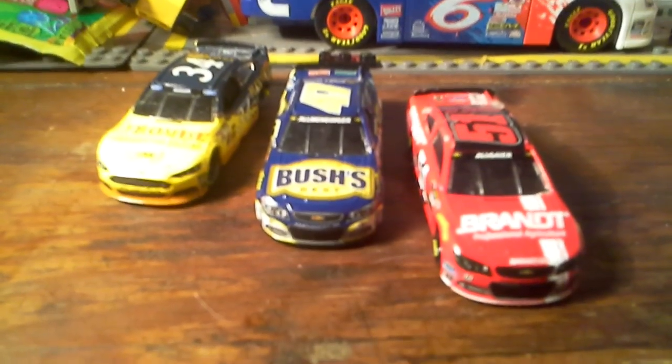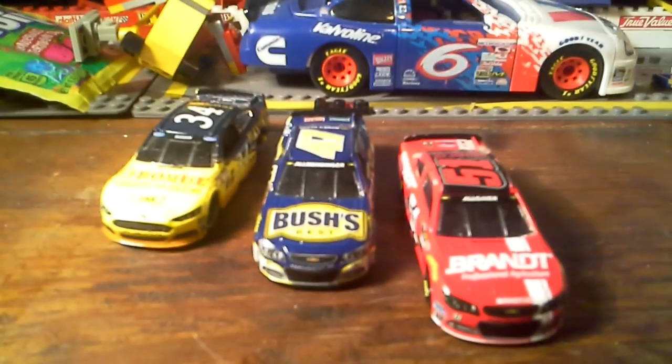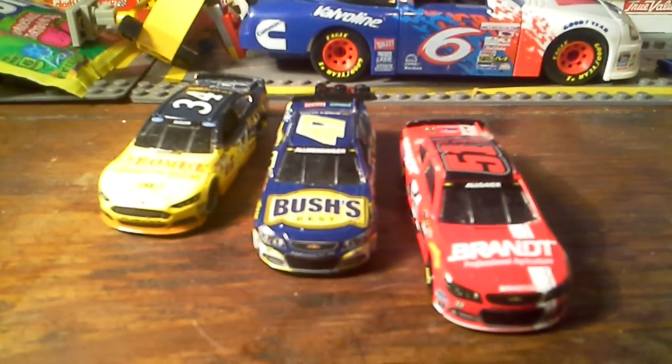Today will be all the other teams that have not been reviewed. This is JTG and Scott Racing.